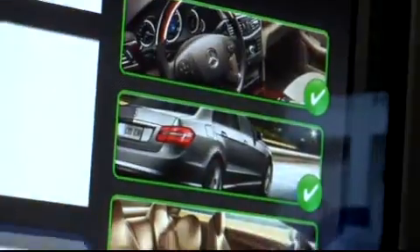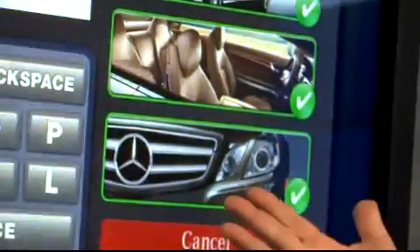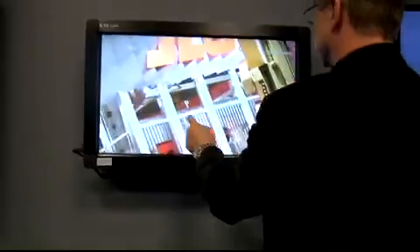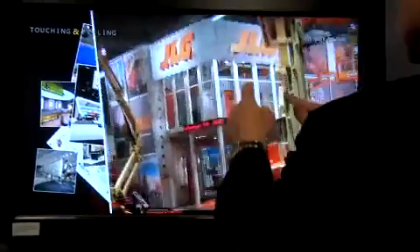We're a mobile society based with iPhones and droids, so everybody knows what it means to take an image, enlarge it, shrink it, or turn it, because many people now have smartphones that do multi-touch.